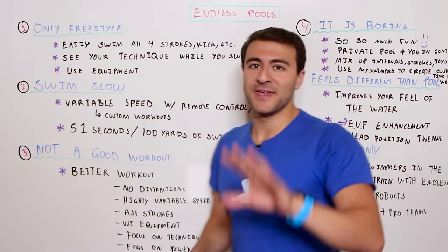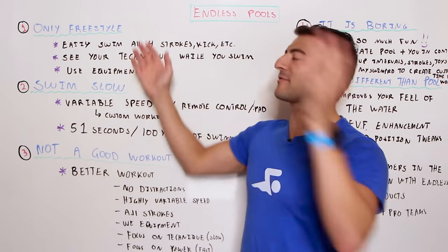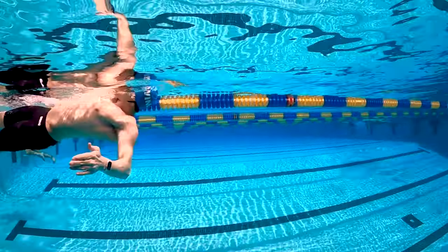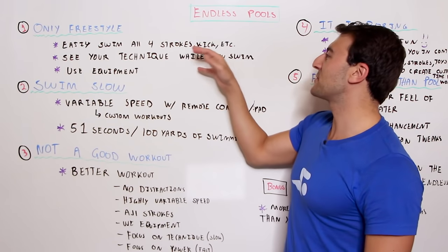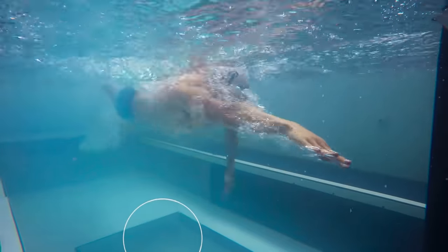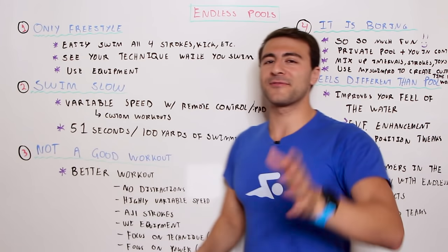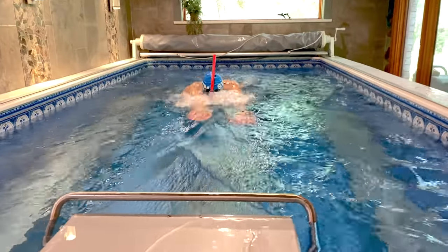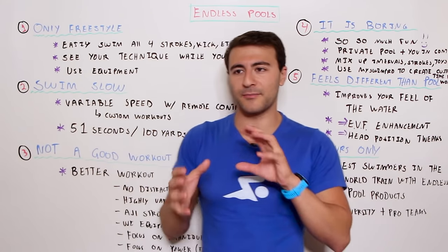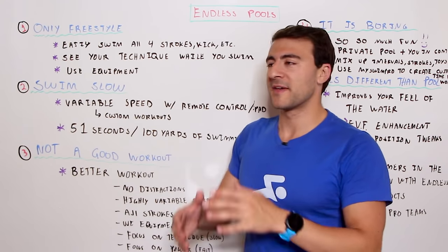There are six myths I want to talk about, plus a bonus. Myth number one: you can only swim freestyle in an Endless Pool. This is absolutely false. In any Endless Pool product you can swim all of the strokes — I've done it. You can do butterfly, backstroke, breaststroke, and freestyle. You can also do kicking, use a kickboard, use equipment, swim with a snorkel. If you have a mirror on the bottom you can see your technique. You can use fins, paddles, and really swim anything, not just freestyle.